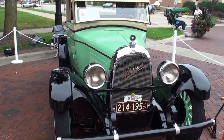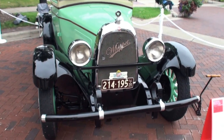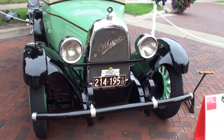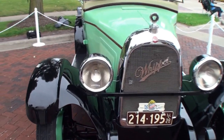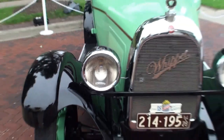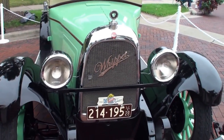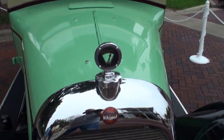I bought my first Whippet when I was 18 years old. We restored it — did a full restoration. We had such a good time with it, we decided to do another one. I grew up on Long Island in New York, and it came from the north shore of Long Island. It was in reasonably rough condition, and we restored that about 12 years ago. We had so much fun with it, we decided to do another one.